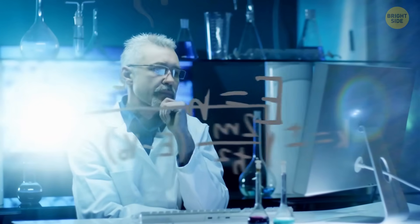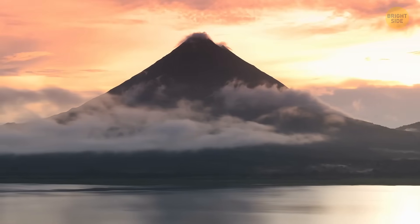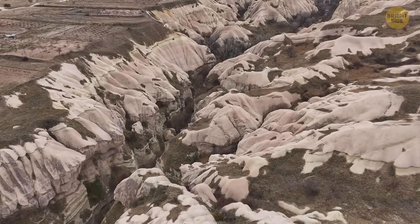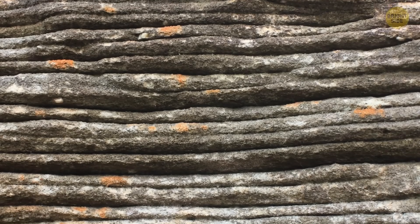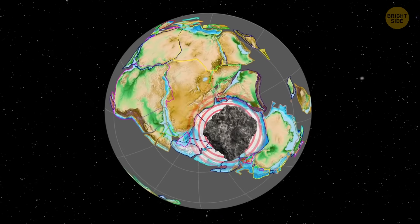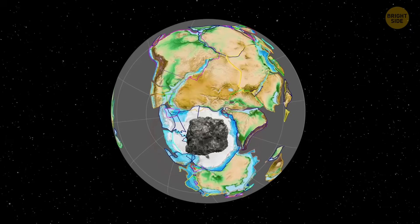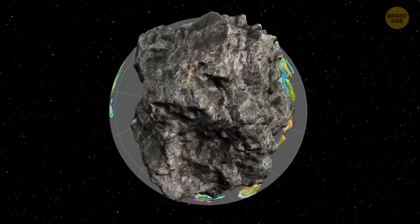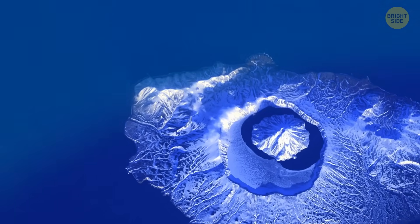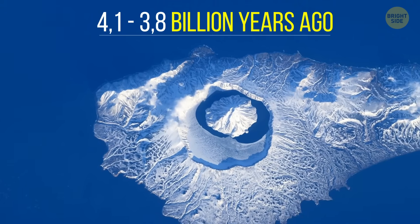There have been different ideas about what created this strange formation. Some said it might be a volcano, an eroded valley, or even a sedimentary basin — a place where sediments build up over millions of years. But many scientists now believe the most likely explanation is a massive meteor impact. A 2015 study even estimated its age, as its size matches space rocks that smashed into Earth between 4.1 and 3.8 billion years ago.